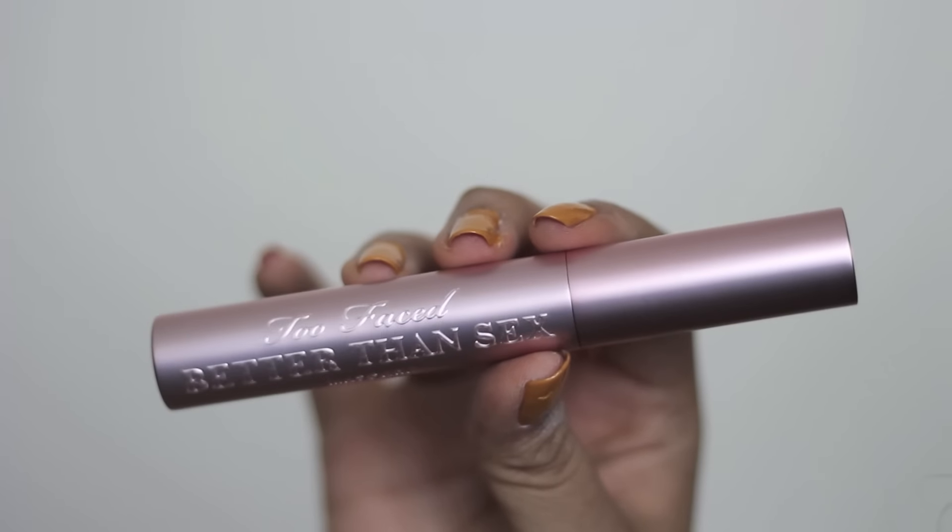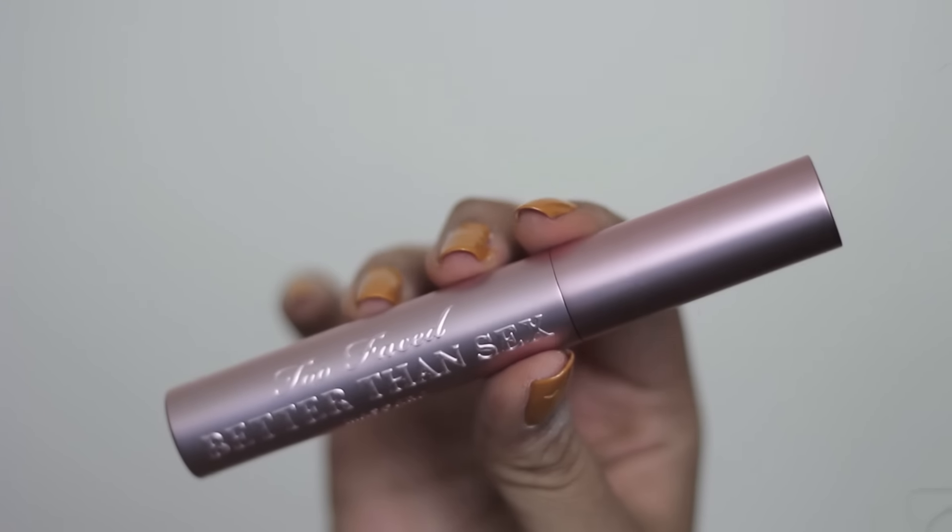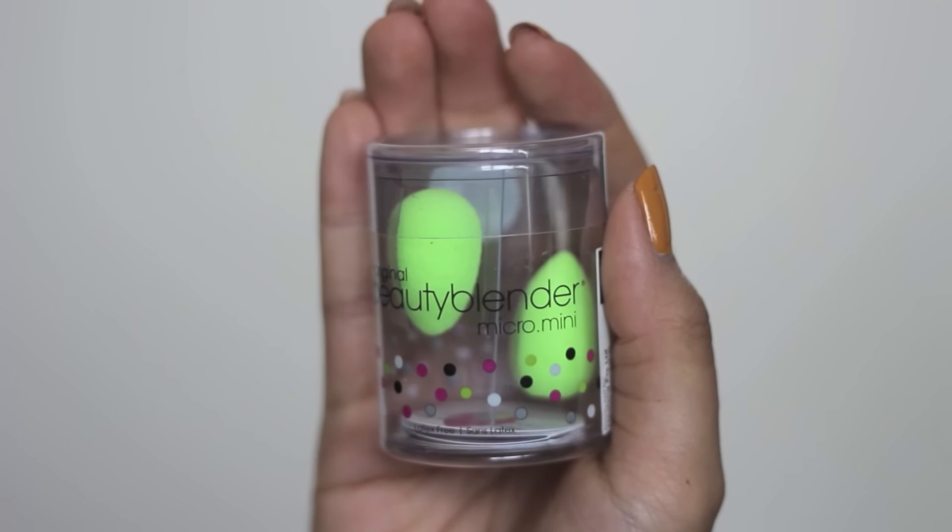Another tube of my favorite Too Faced mascara - the Better Than Sex mascara. It's my favorite mascara ever so I just had to pick up another one. The first time you use it, it's a little too wet, so you have to wait a couple of uses until it dries up - then it becomes the best mascara ever. Then I got the mini beauty blenders. I always use a beauty blender to apply my foundation, so I thought the mini ones would be handy for harder-to-reach areas like around my nose and for concealer.